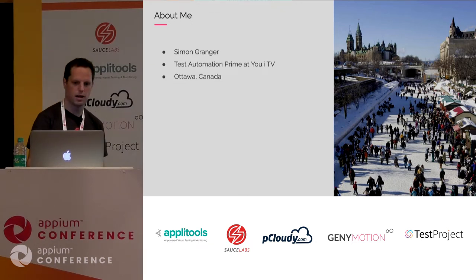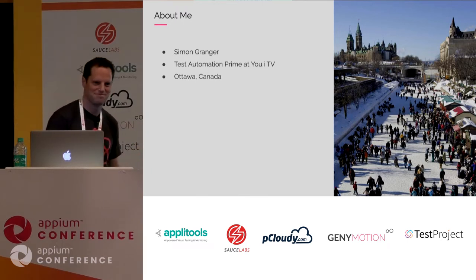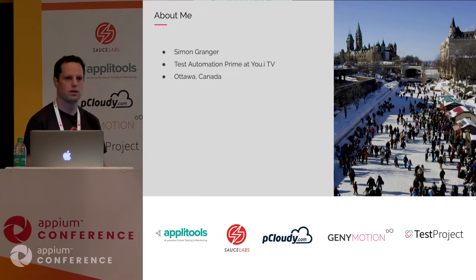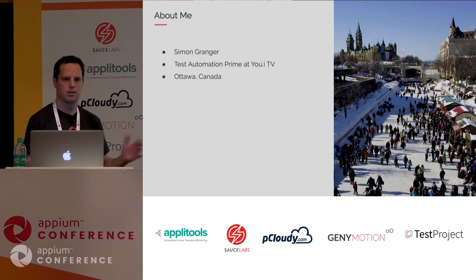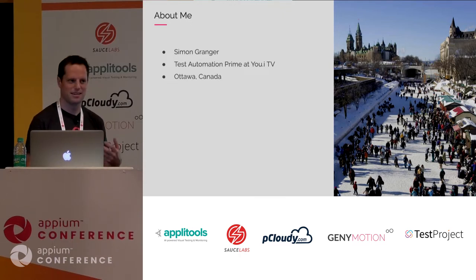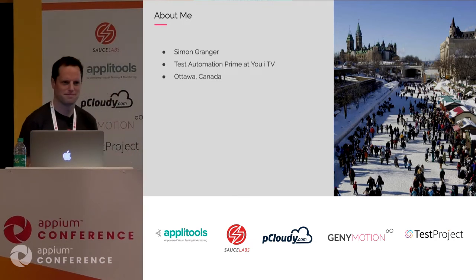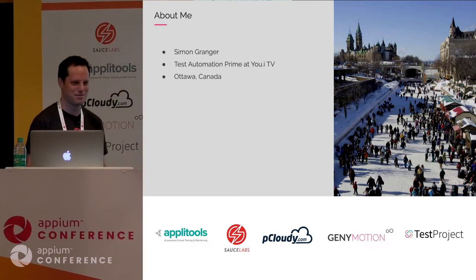UITV is based out of Ottawa, Canada. This is a picture from the winter — it's the Rideau Canal, converted into the longest skating rink in the world, eight kilometers long. A funny story: I was telling this to someone in London and his question was, 'But how do you freeze the water?' So in case you're wondering, below zero degrees it freezes on its own.